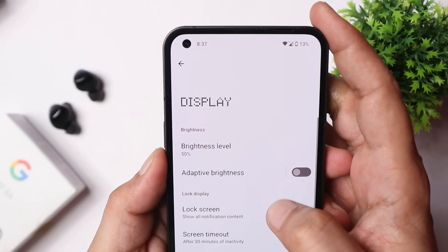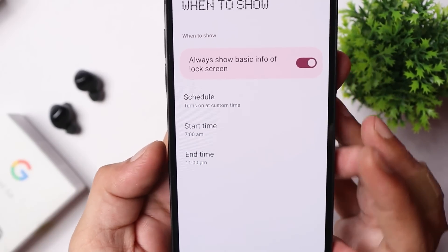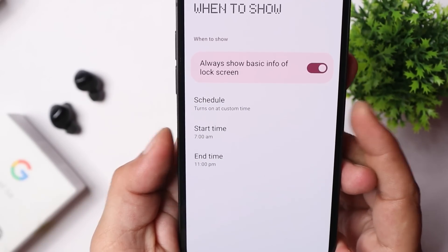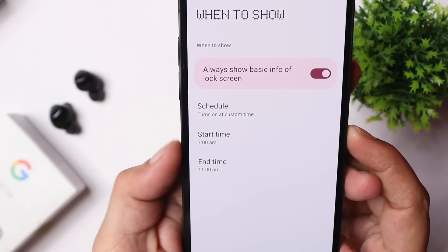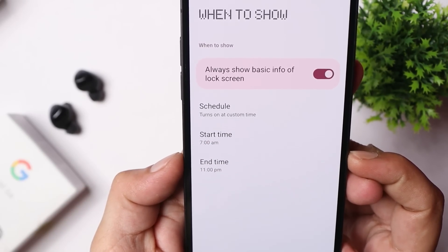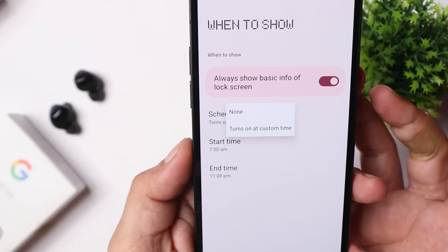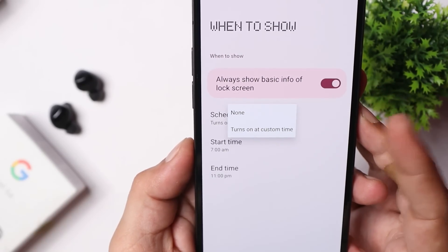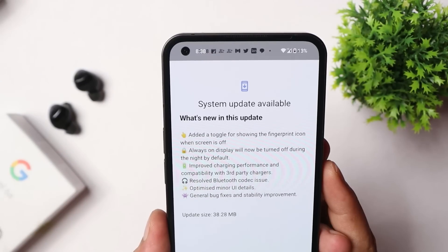They have also made changes in the always-on display. If you go to Lock Screen, then Always-On Display, by default they have now set the option of turning off always-on display — start time is 7 AM and at 11 PM always-on display will be automatically turned off. If you still want to make changes you can do it from here; for example, if you want to keep always-on display on throughout the day, you can change that, though it may increase screen-on time usage.